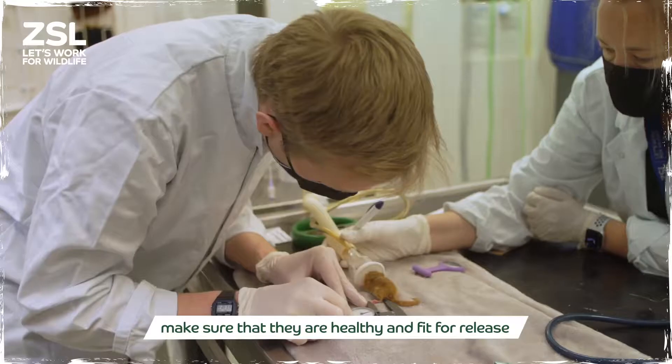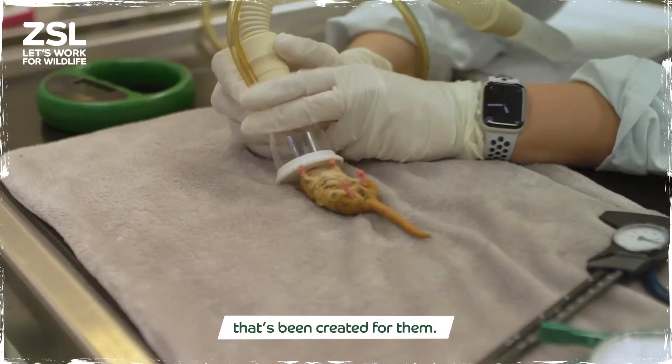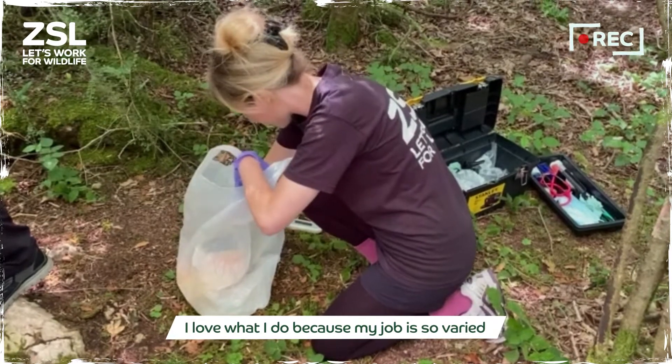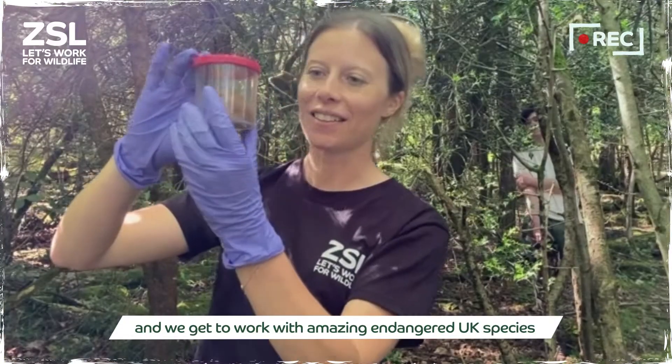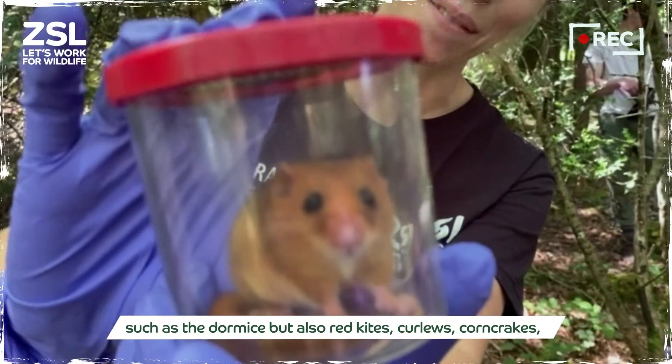We make sure that they are healthy and fit for release before they are reintroduced into this perfect woodland that's been created for them. I love what I do because my job is so varied and we get to work with amazing endangered UK species such as the Dormice but also red kites, curlews,